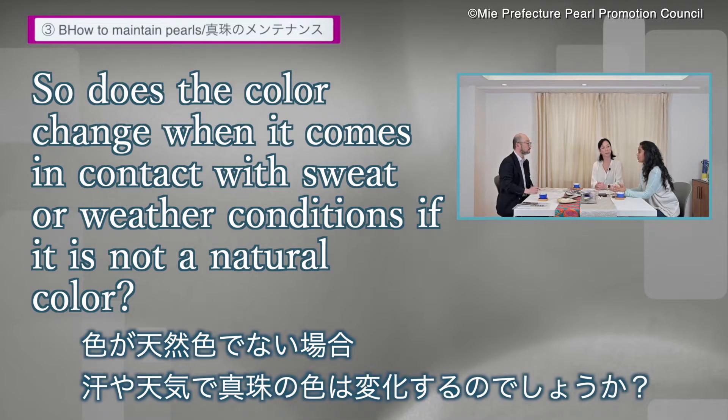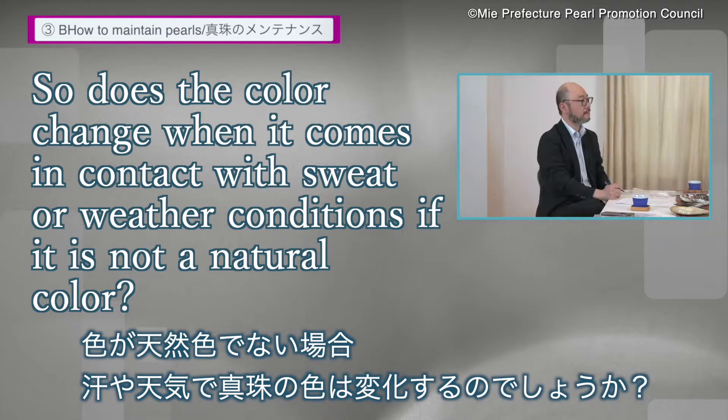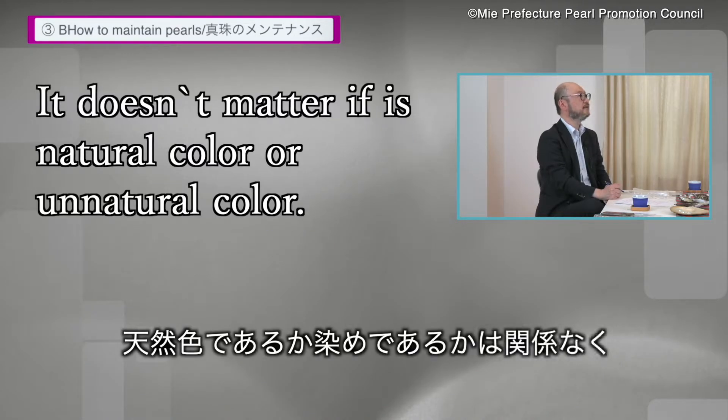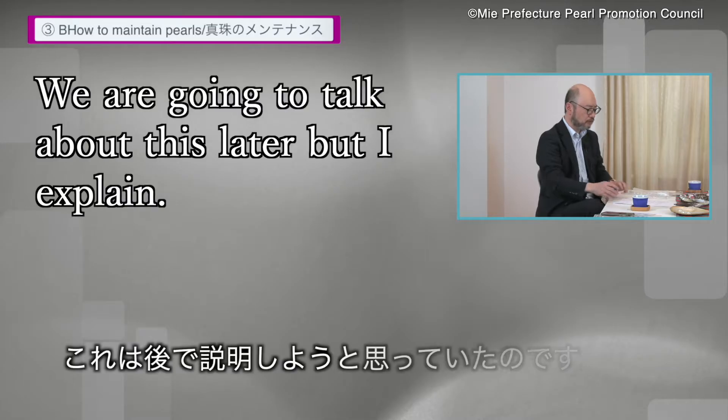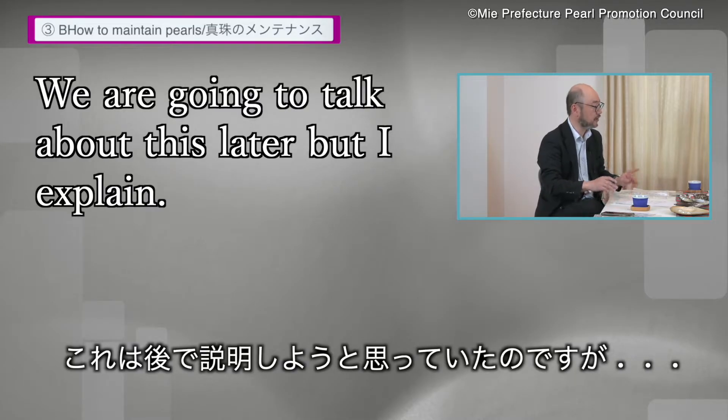Does the color change when it comes in contact with sweat or weather conditions, if it is not a natural color? It doesn't matter if it's a natural color or unnatural color — we're going to talk about it, but I'll explain.